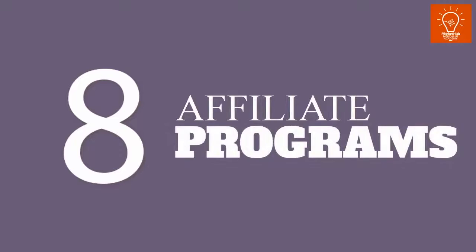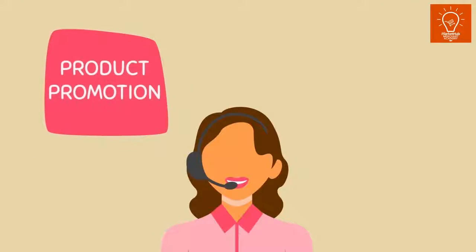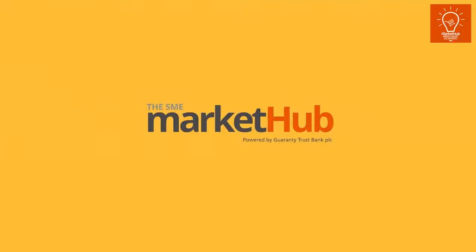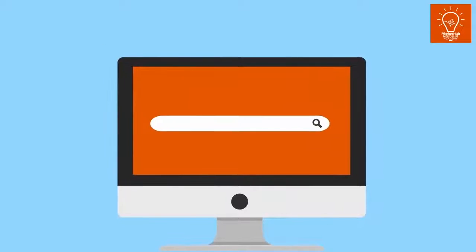8. Join an Affiliate Program. In an affiliate program, product promotion and customer sourcing is done for you at a commission. The SME Market Hub, on the other hand, affords you all of these benefits at absolutely no cost. Sign up is easy and takes less than 5 minutes. Try it today.